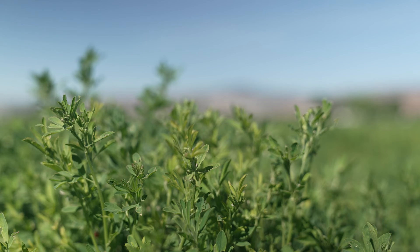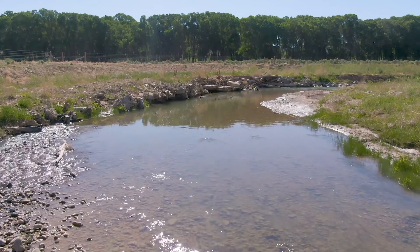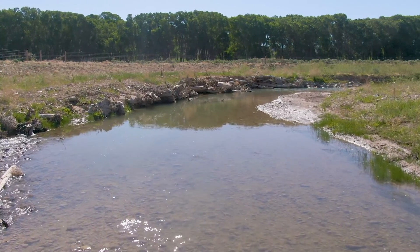My grandfather owned this when I was a kid — we were raised here. We raised cattle and hay. The river was causing erosion on the banks, taking out the land and just keep eating it back further and further.